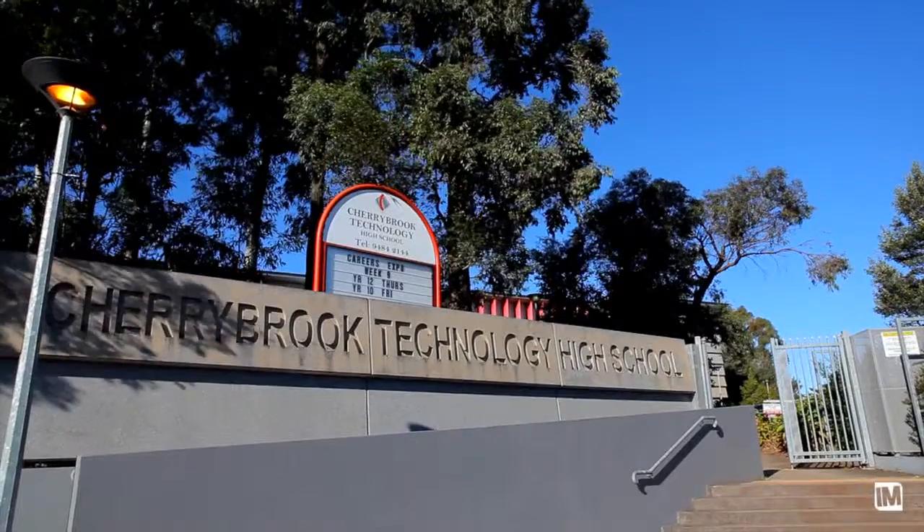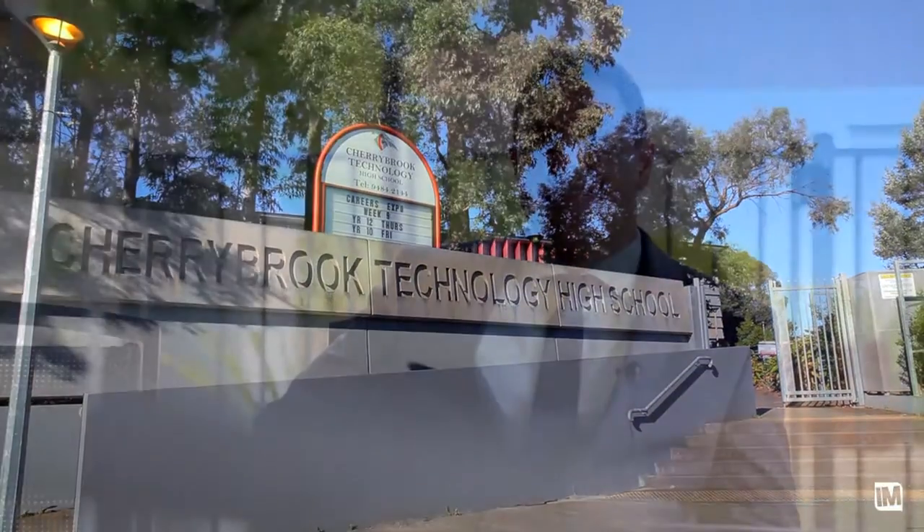And if this is not enough, it's also zoned for the Cherrybrook Technology High School. Well, I've done all I can do. Now it's up to you. I look forward to seeing you at the open home. My name's Bruce Ignacio. I'll see you then.